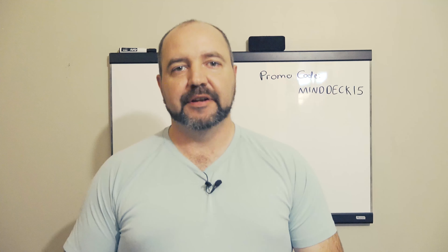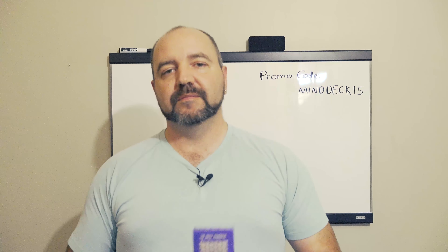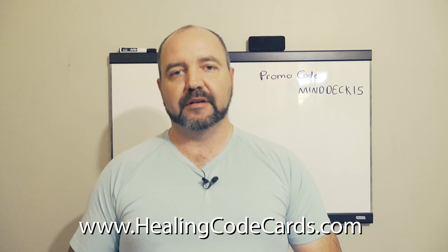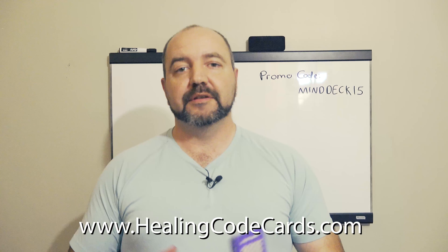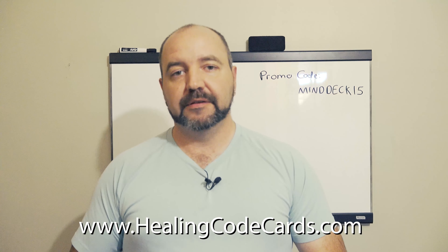Hello everybody, Brad Johnson here, and I'm excited to finally announce that the MindDeck Physical Printed Edition is now available on HealingCodeCards.com. So if you're watching this video right now, the Printed Edition is now ready to go.